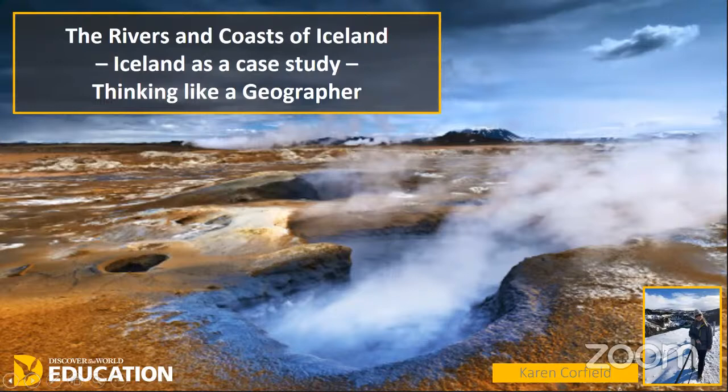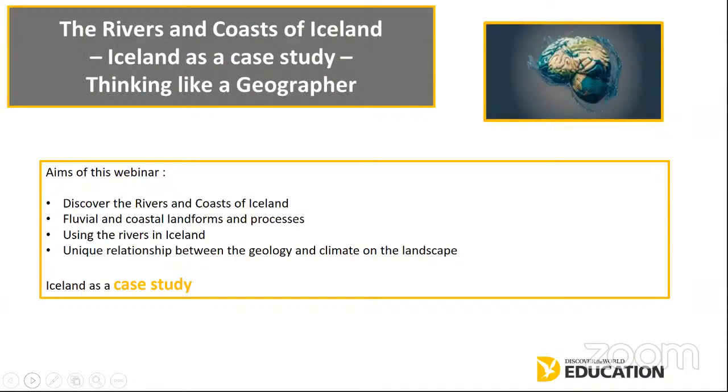Today we are going to look at the rivers and coasts of Iceland. The aims of this particular webinar are to discover the different rivers and coastal formations, to look at the different fluvial and coastal formations and processes, how the Icelandic people use the rivers in Iceland, and really to discover that unique relationship between the geology and climate on a particular landscape in Iceland. Iceland as a case study is quite unique, with a very interesting relationship between the climate, the rock, the landforms, and of course the tectonic processes, enabling students to really think like geographers.